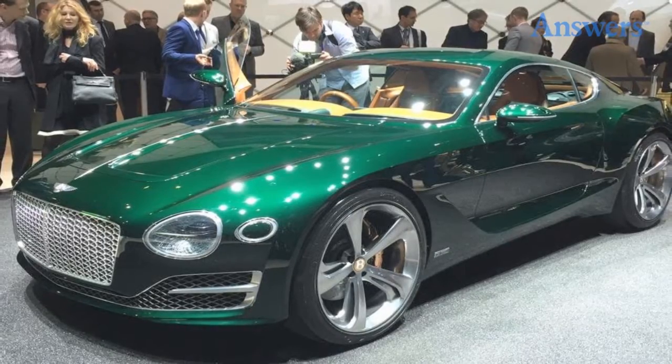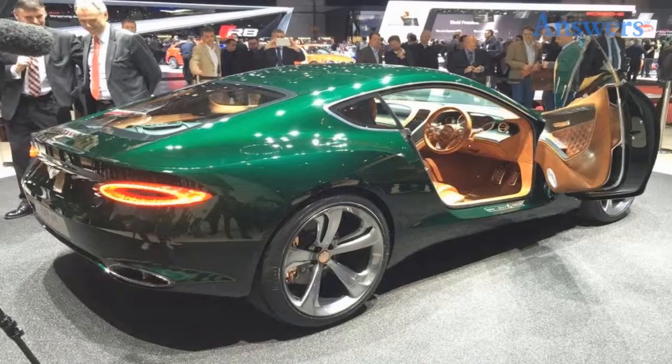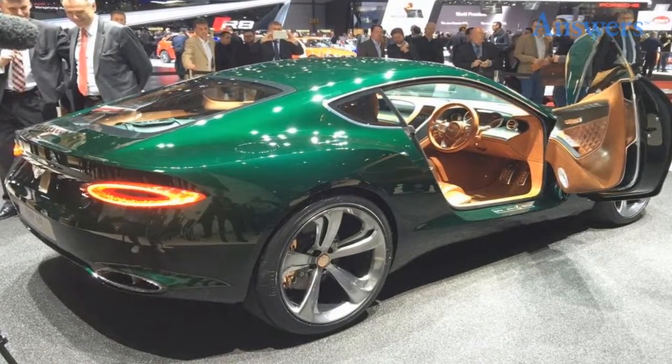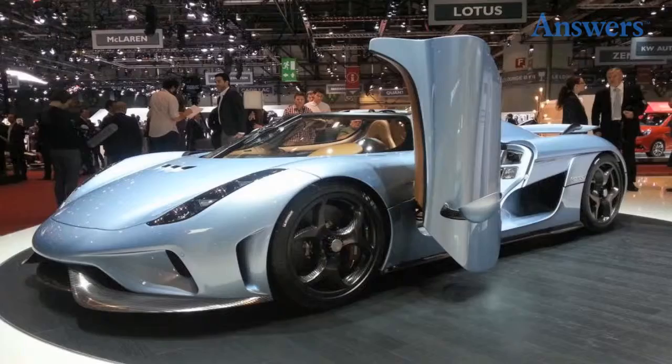Bentley EXP10 Speed 6. This concept car by Bentley is a two-door GT believed to be a shot taken at other sport coupes like the Mercedes-AMG GT, Audi R8, and Jaguar F-Type Coupe.